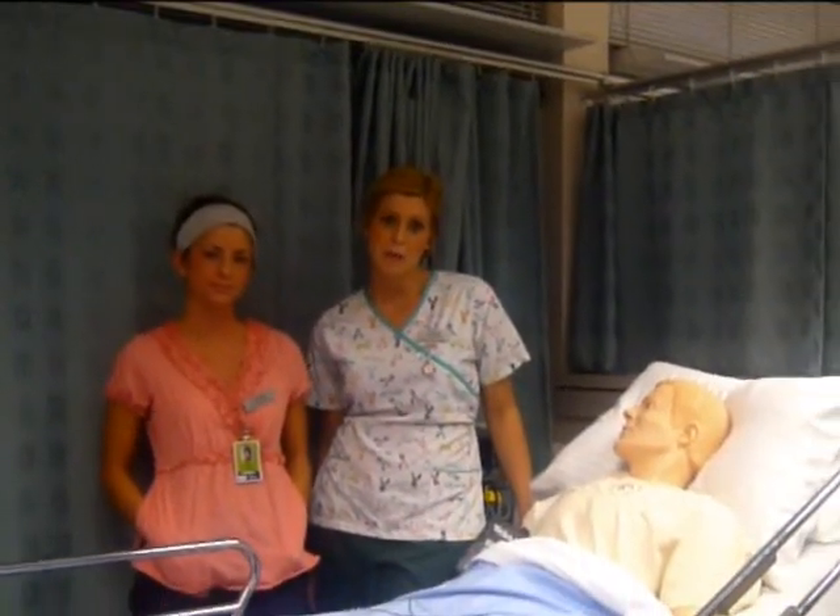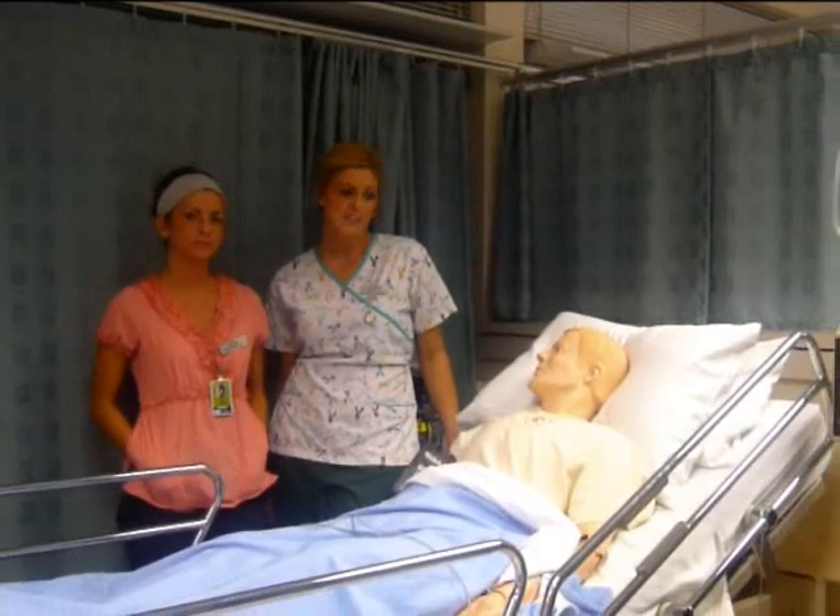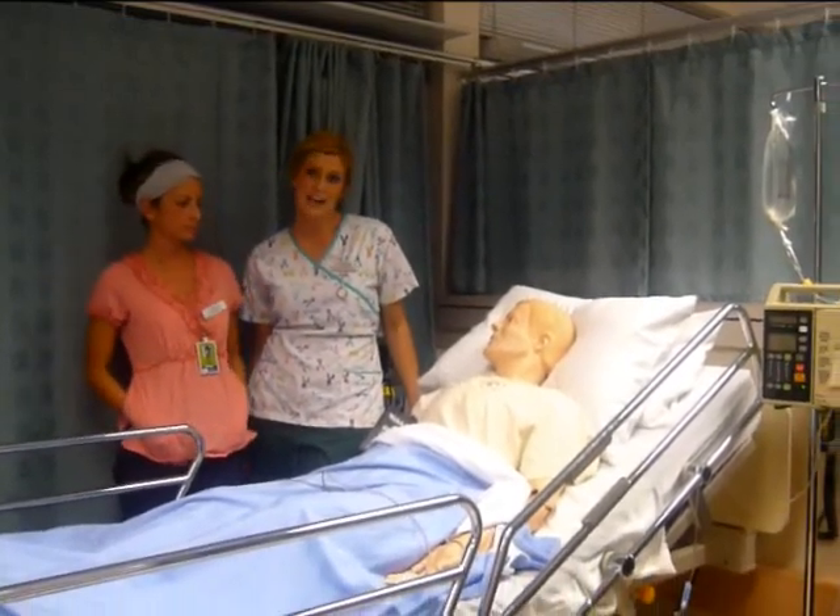Thankfully, the appropriate and timely treatment for anaphylactic shock resulted in Mr. D making a full recovery.